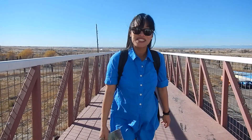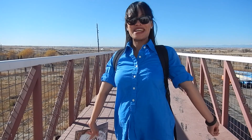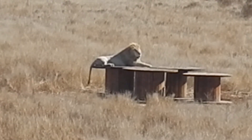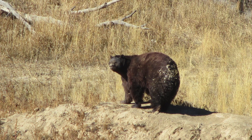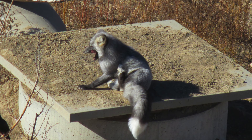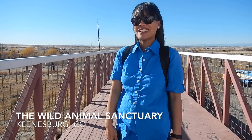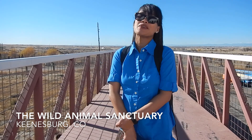Hello everybody, it's CJ in the USA. Welcome to my channel. Today I am so excited because we're here at the Wildlife Animal Sanctuary, located in Kingsburg, Colorado. So excited to see the animals — the rescued animals specifically.